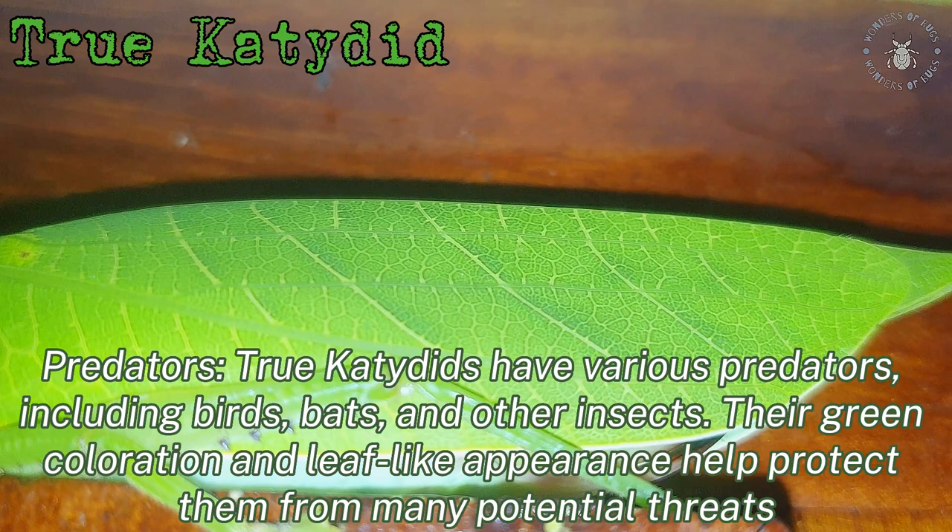Taxonomy: true katydids belong to the subfamily Pseudophyllinae, within the family Tettigoniidae.